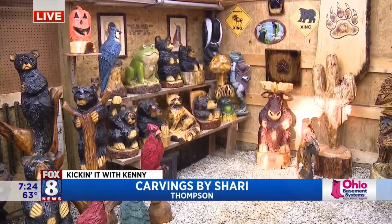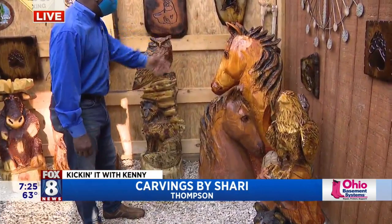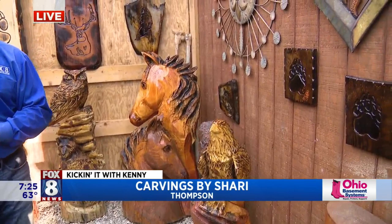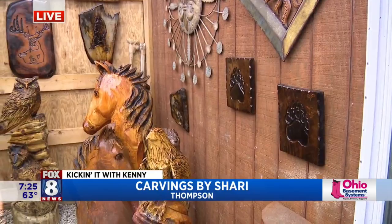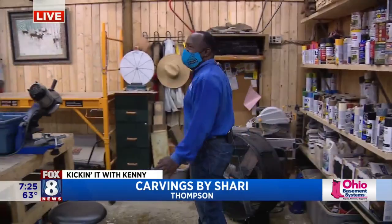So you've been doing this for 22 years. I look at this big massive horse carving over here. You weren't at this caliber 22 years ago, were you? I was not. Look at where you are now — this is just gorgeous. My first carving was a bear. It took about three days, and it was about 16 inches tall. That same bear now takes 10 minutes. You can carve a bear in 10 minutes? Yes. That is amazing.